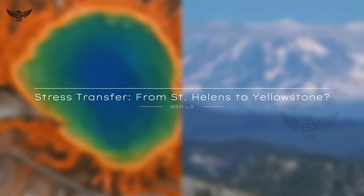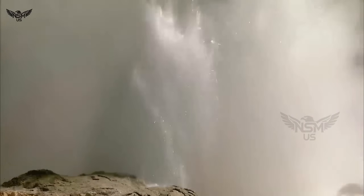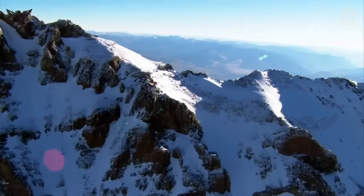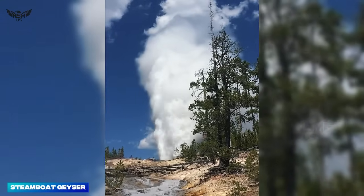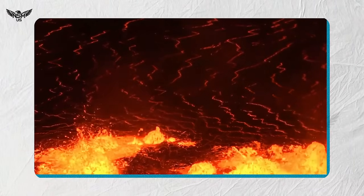Stress transfer from St. Helens to Yellowstone? Beyond ash, there's the question of earthquakes. Can seismic unrest at Mount St. Helens physically influence Yellowstone, over 700 miles away? Most scientists agree that direct triggering of magma movement across such distances is unlikely. However, subtle stress changes in the North American crust, caused by distant quakes or even global seismic waves, have been known to nudge hydrothermal systems into action. In Yellowstone, for example, distant earthquakes as far away as Alaska have sometimes reawakened geysers. So, while St. Helens quakes may not be pushing magma into Yellowstone, they might be adding another nudge to an already restless system.